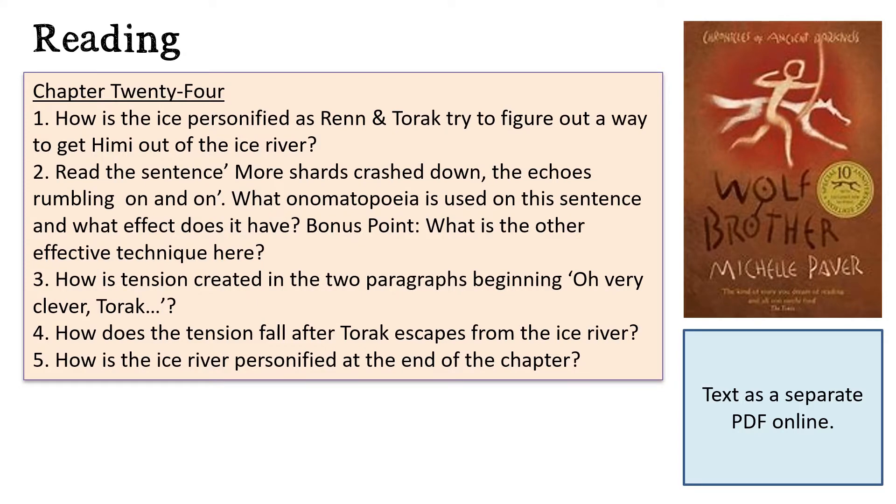And here are today's reading questions. Remember that the text Wolf Brother can be found as a separate PDF on the Red Brick Hayes website under the Year 6 Home Learning page.